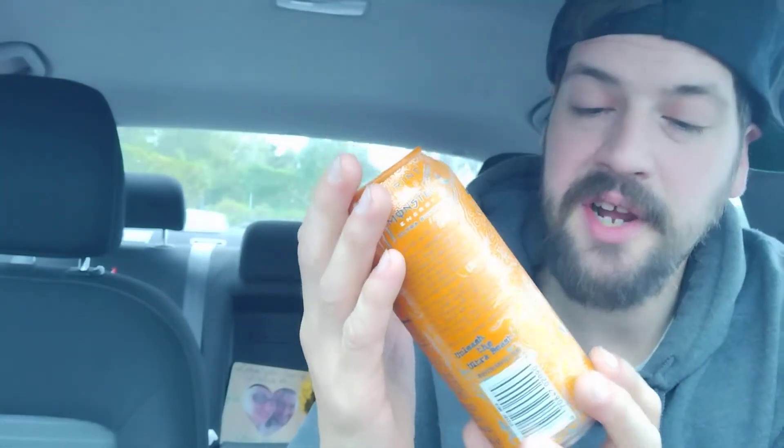Hey there guys, and thank you for coming back to my review channel for today's review. We've got something here — Monster Energy, the flavor is called Ultra Sunrise. And let's get right into this — look at the nutrition facts and look at their little blurb. Got this from ShopRite in Hoppog.